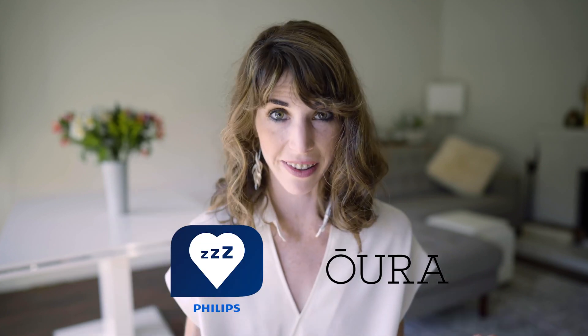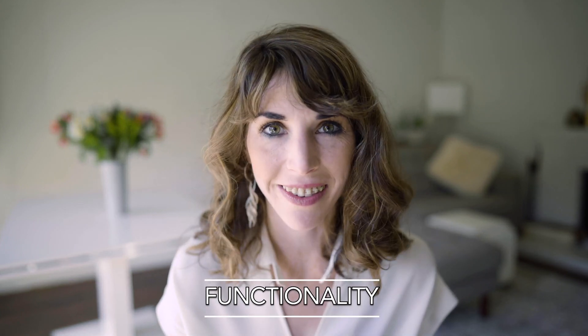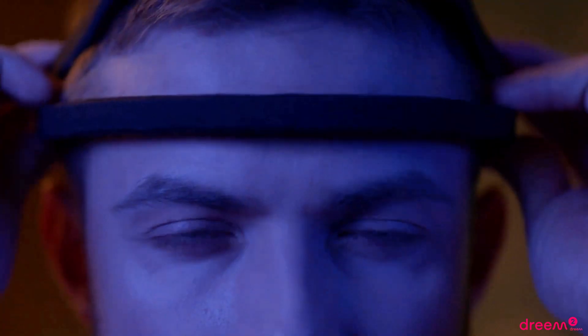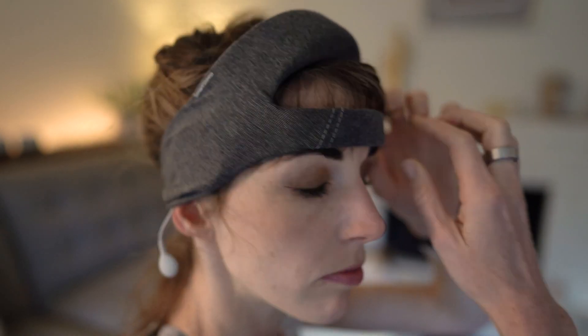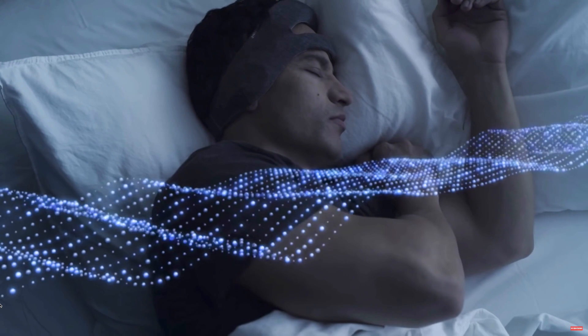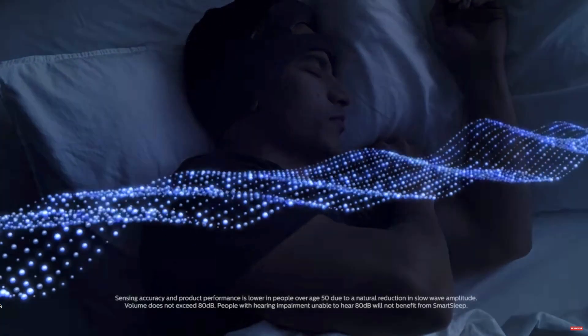Let's get started with functionality. The Smart Sleep headband is an EEG-based wearable that uses highly sensitive sensors to detect deep sleep in real time. This is not an EEG device like the Dreem 2 — in my opinion the Dreem 2 is more advanced and offers more features, so I'll link that in the description. The Smart Sleep works via two sensors in the headband and another one behind the ear connected to a wire.